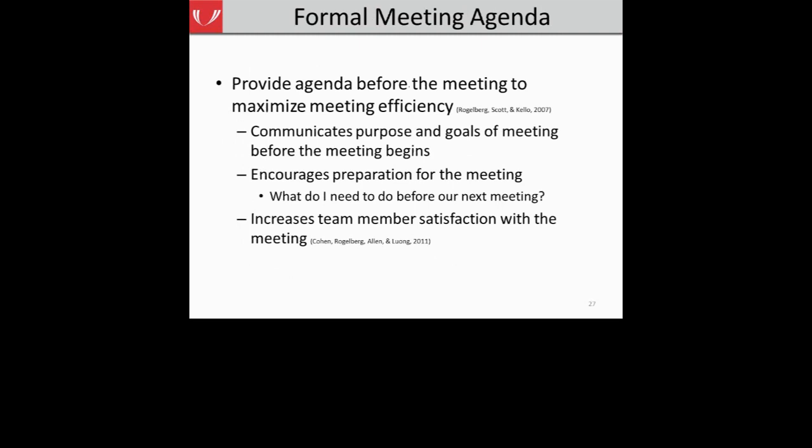Research literature shows that providing the agenda to your team members before the meeting will help maximize the efficiency of your meeting. Sending the agenda ahead of time communicates the purpose and goal of the fall risk reduction team meeting before the meeting even begins. It can also encourage team member preparation — if I see on the agenda that I'm supposed to be talking about a project, that will encourage me to do that work before the next meeting. Providing a meeting agenda ahead of time can also help team members feel more satisfied, because they come in with a shared mental model of what needs to be accomplished.